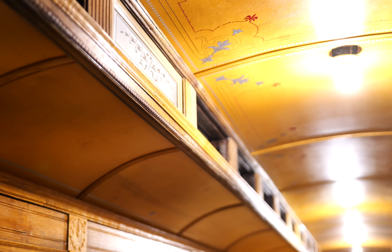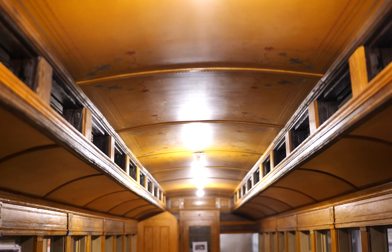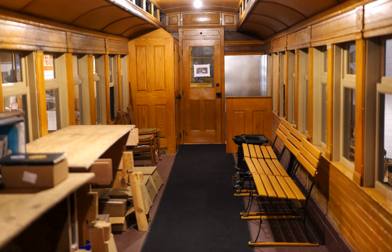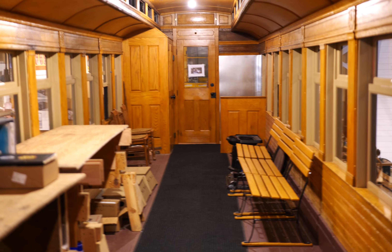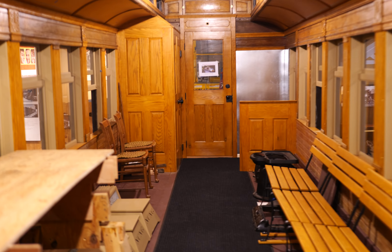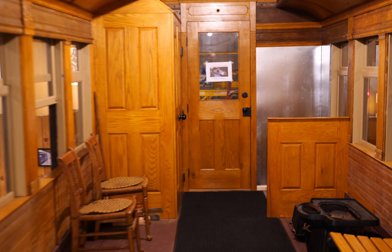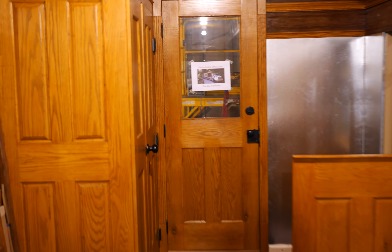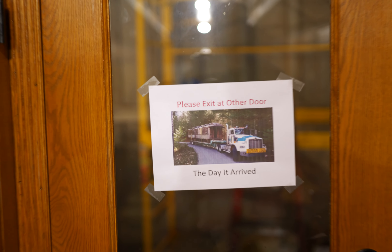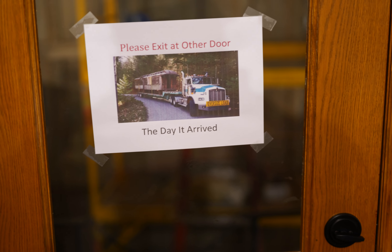Let's go up inside this passenger car. Oh, it's a dead end — we're trapped. Please exit at other door. Here's a picture of it arriving on a flatbed truck. Weak.